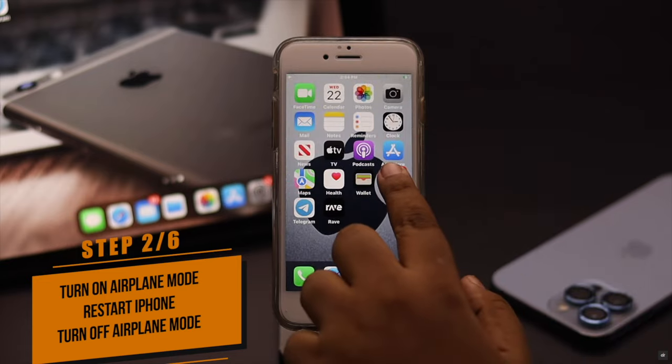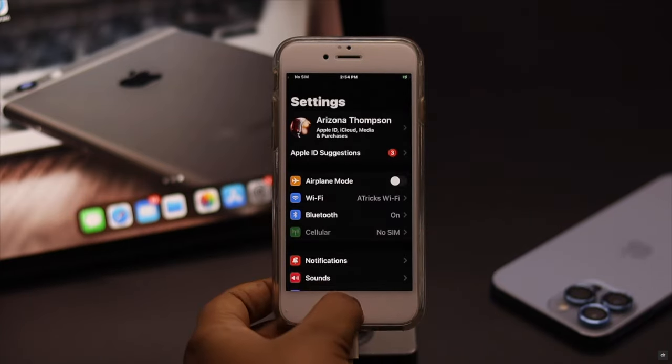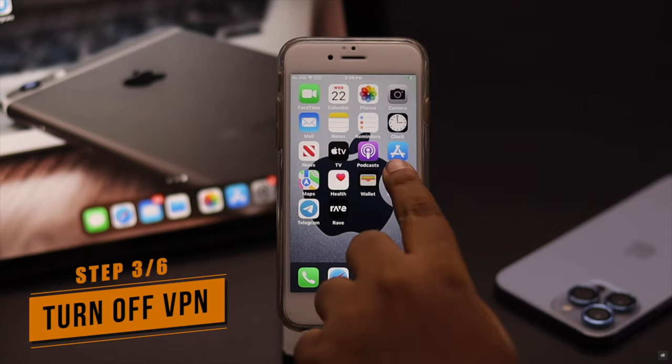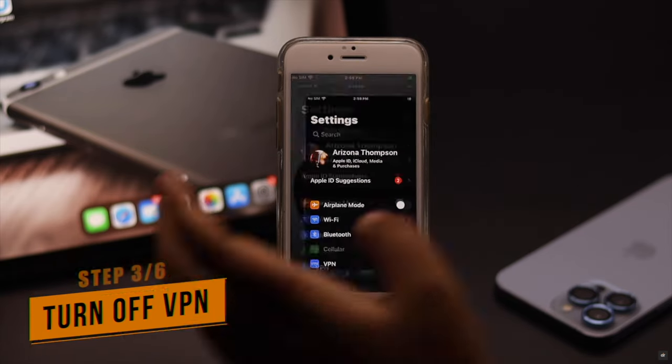Now turn off airplane mode again — it can fix Wi-Fi issues on iPhone 6s and 6s Plus. If your iPhone is connected to Wi-Fi but there is no internet or very slow internet, this problem can happen due to VPN. If you are connected to any VPN, turn it off and it should fix the issue.